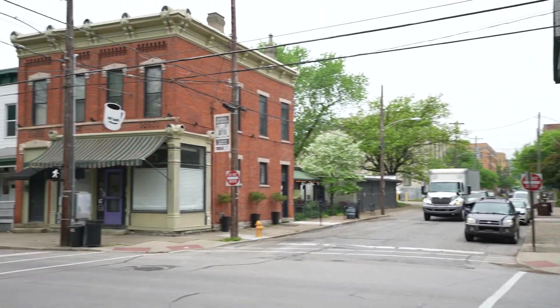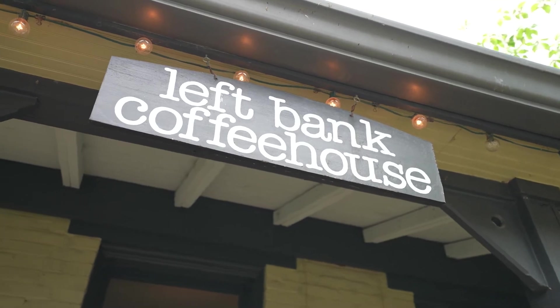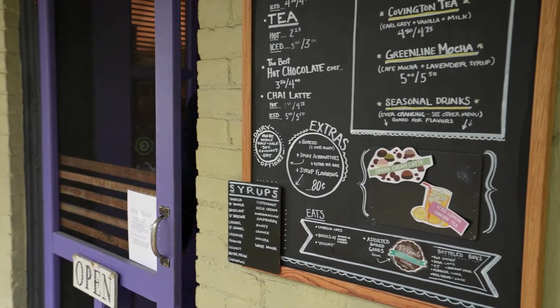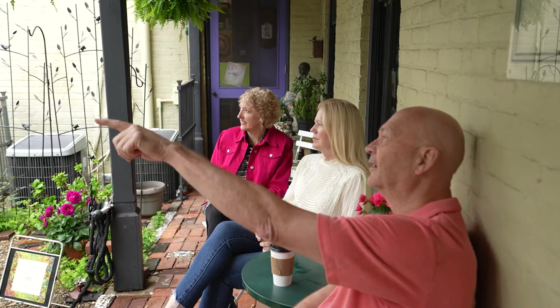Right across the street is the Left Bank Coffee House. We love Left Bank Coffee House — our movers loved it, our relatives love it. The owner of this building is a mosaic artist, so there's a lot of her work tucked here and there, which I personally love. Really nice people over there, just really good people. Coffee's great too.